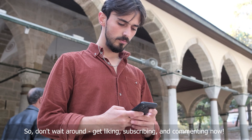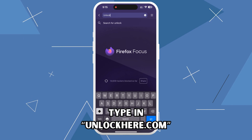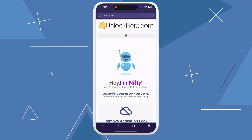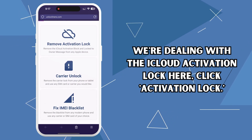So don't wait around — get liking, subscribing, and commenting now. Let's jump into the steps to unlock your device using unlockhere.com. This is a web app powered by a clever AI assistant named Nifty. From there, you'll find different services Nifty can help with. Since we're dealing with the iCloud activation lock here, click Activation Lock.